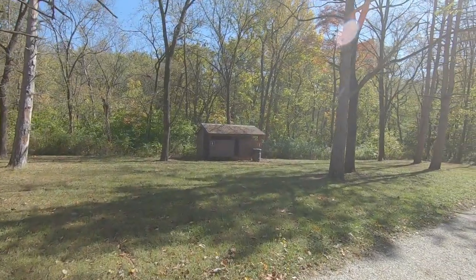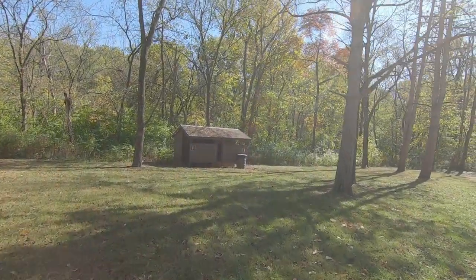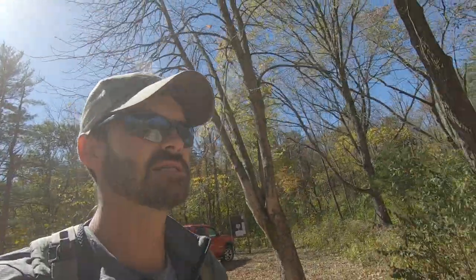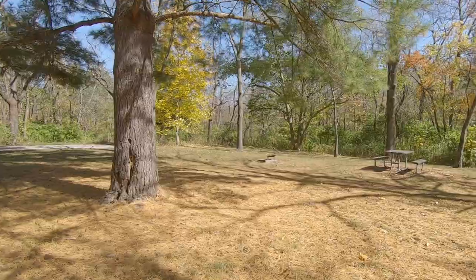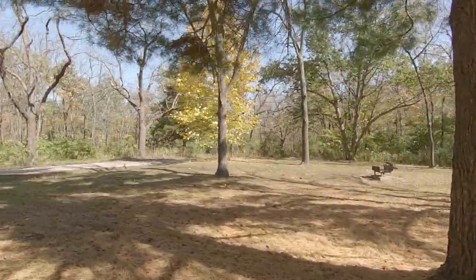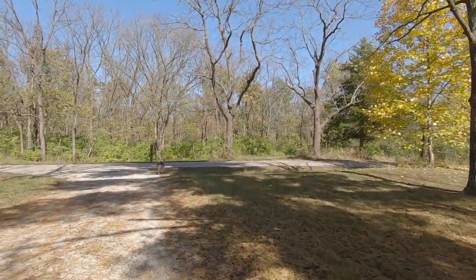One nice thing about all these trailheads — they do have bathrooms out here. So I think we're gonna go check out this Quicksand Springs real quick, see what this is all about. And looks like you can camp right back here. That'd be kind of fun. Out here all alone, just the way you like it.